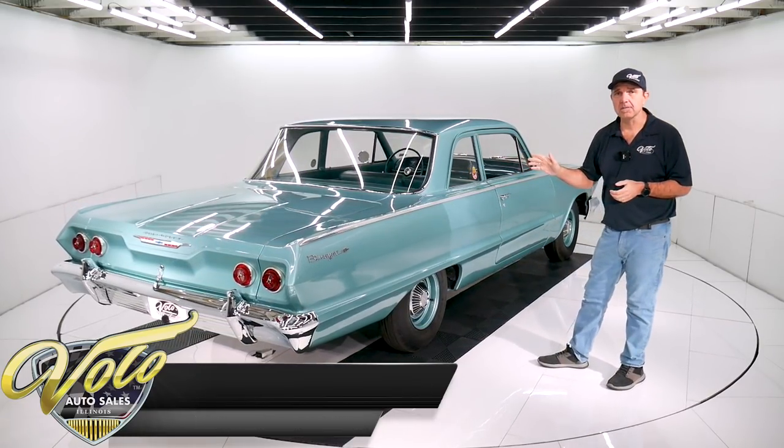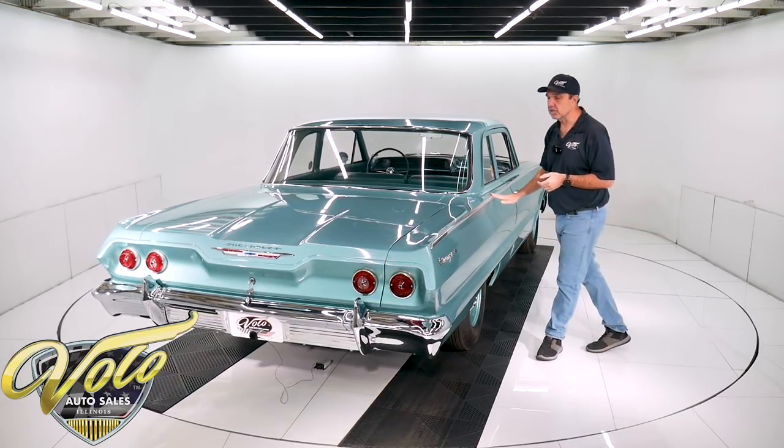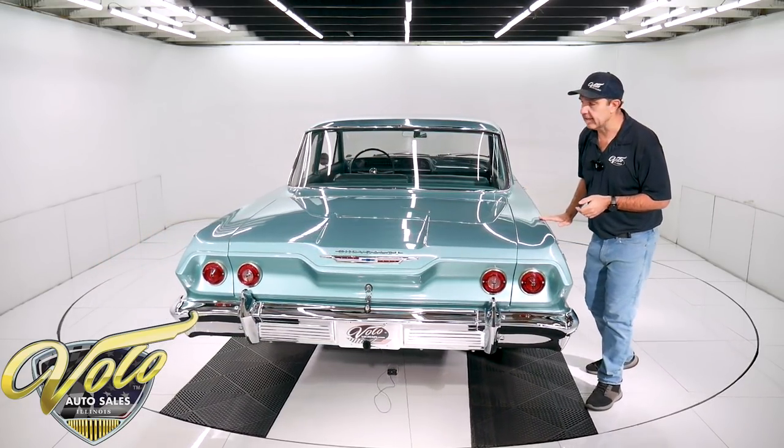It was body-off-the-frame restored about 15 years ago. It's a Western car — it was sold at the Barrett-Jackson Scottsdale auction.